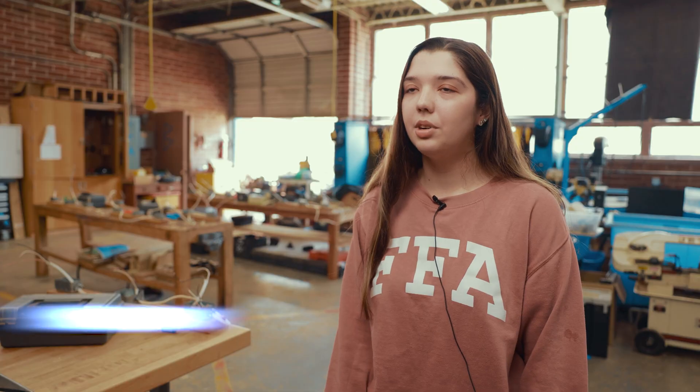Practically any career you can think of, related to agriculture or not, we've had students who've come through this program and are successful because of being in here. If you want to get out of your comfort zone a little, it's a great program. It's a lot of new stuff that a lot of people probably wouldn't even think about — it's not just about agriculture.